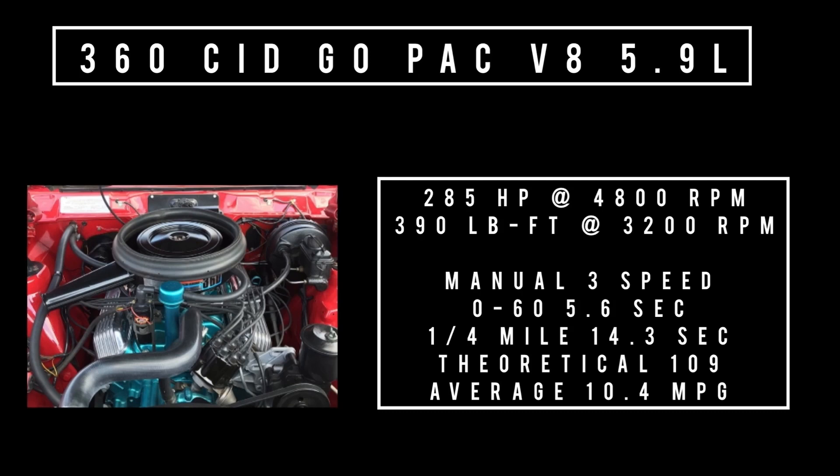Moving on to transmissions — three transmissions on offer: three-speed manual, four-speed Hurst GM BorgWarner Super T10, and the automatic. Some other options include Spicer Twin Grip, which was their limited slip differential, as well as final gear ratio options of 3.54 and 3.91.